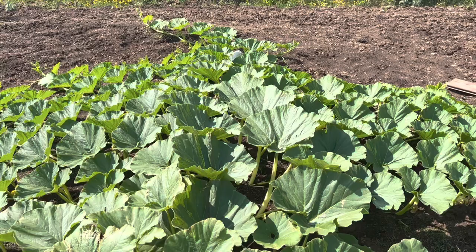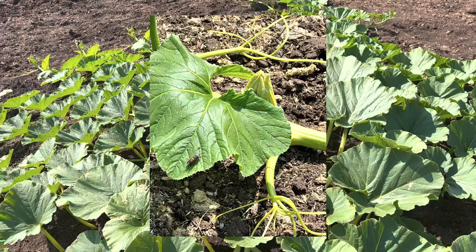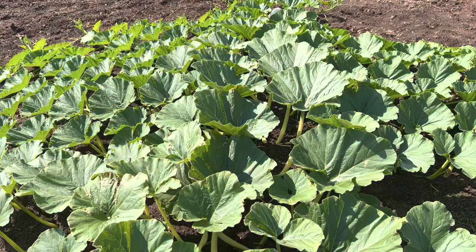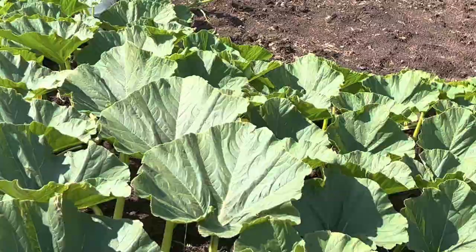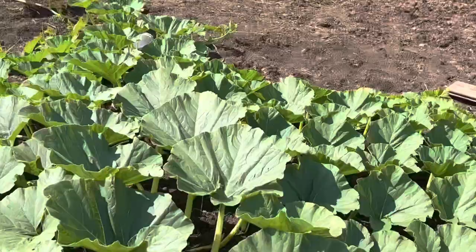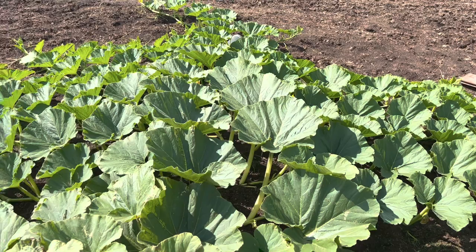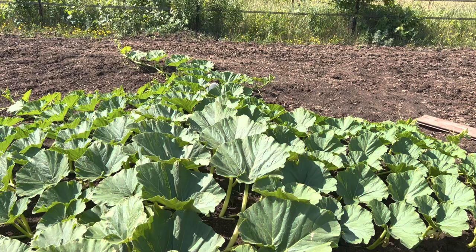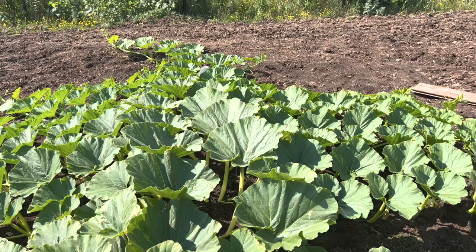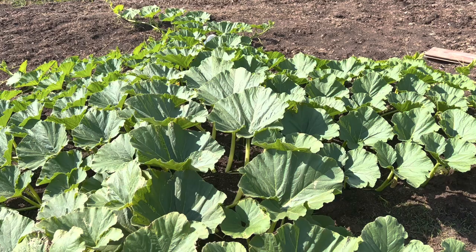I finally found my first squash vine borer yesterday. I've had cucumber beetles and squash bugs for a couple of days. Looking at this plant right now — evil pair of twins right there. I have to make sure those things are dead and not actually active. I did drench into the roots a little bit of the tree and shrub formula, so there's systemic protection in there. I watered it into the roots because the less spraying you can do, you don't hit the non-target bugs.